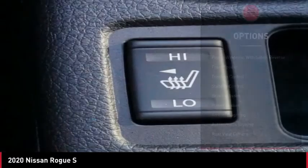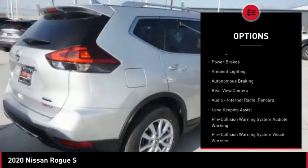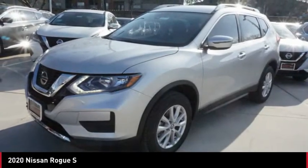Here are some of this vehicle's great options: power windows with safety reverse, front spoiler, traction control, stability control, braking assist, power brakes, ambient lighting, autonomous braking, and rear view camera.